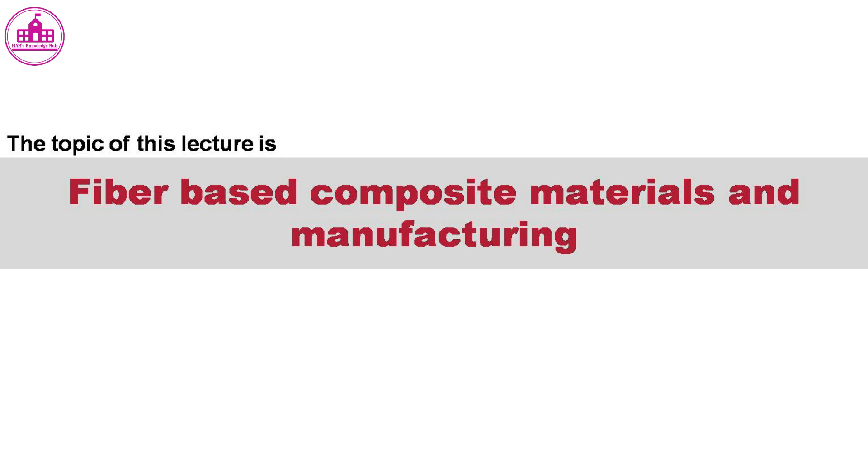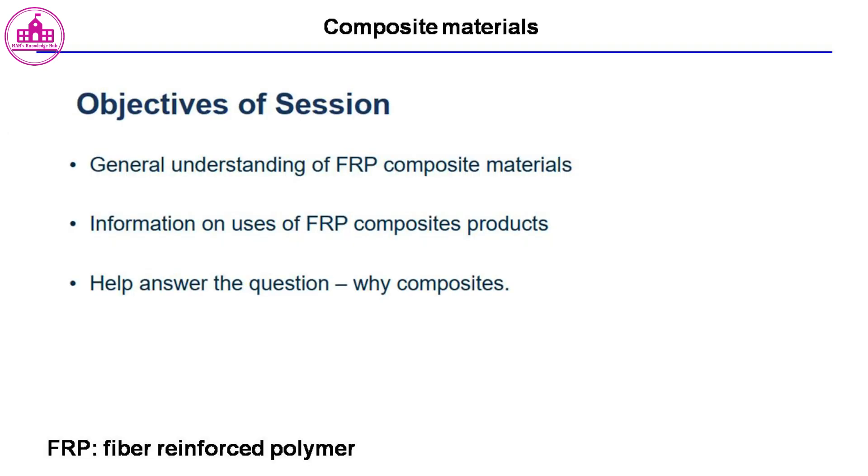The topic of this lecture is fiber-based composite materials and manufacturing. Fiber-reinforced composite material is a high-performance fiber composite made possible by cross-linking cellulosic fiber molecules with resins in the FRP composite material matrix through a proprietary molecular engineering process, yielding a product of exceptional structural properties.